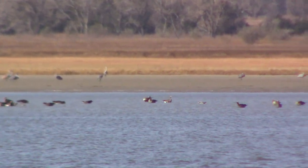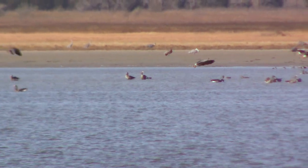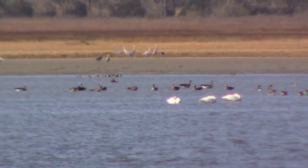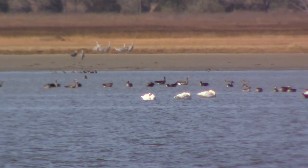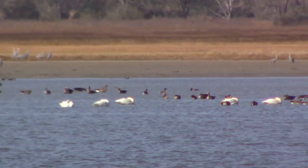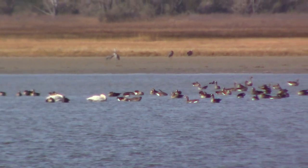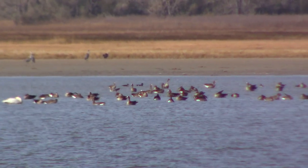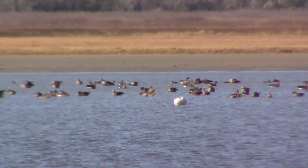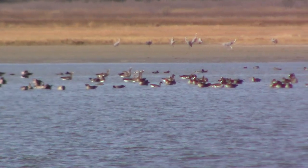Quivira is a very interesting place because each trip out there is a little bit different depending on what time of the year you go. Sometimes there aren't as many birds as other times, but it seems like there's always some wildlife to be seen. Just for the fun of it, if you're a birder, leave a comment and tell us how many species of birds you see in this clip. I was a little surprised myself by the number of species that I saw in this group.